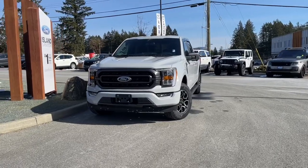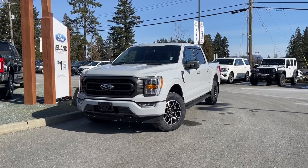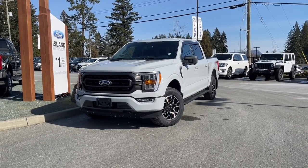If you'd like to take this vehicle out on a test drive, you can book it online at islandford.ca. If you liked this video and would like to see more, please subscribe — we have plenty to share and we'd love to hear your comments.